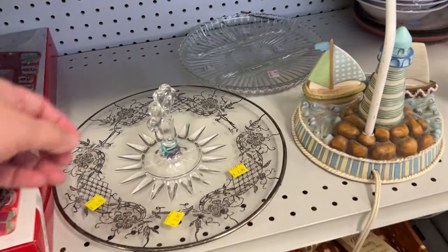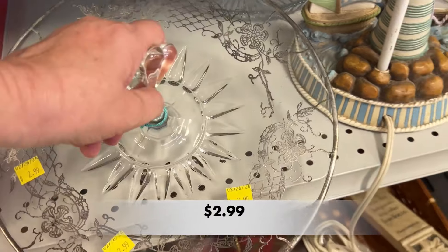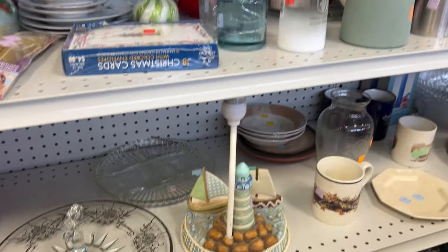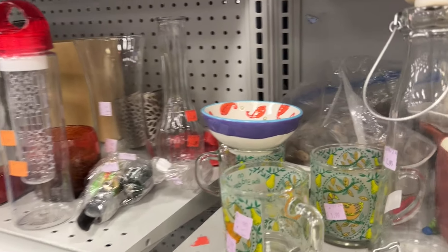This was one of the most beautiful pieces that I saw on today's trip. It is a glass center handle tray. The lace design was so pretty, and I'm wondering if it may have been made by Viking. Let me know down below if you know anything about that tray.